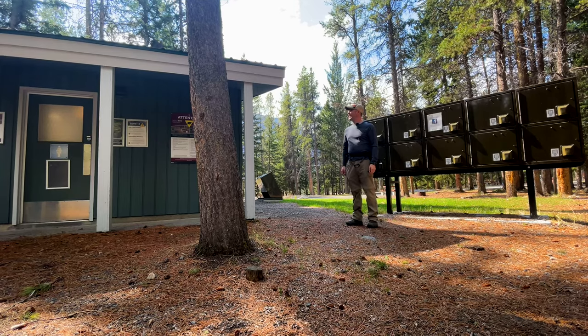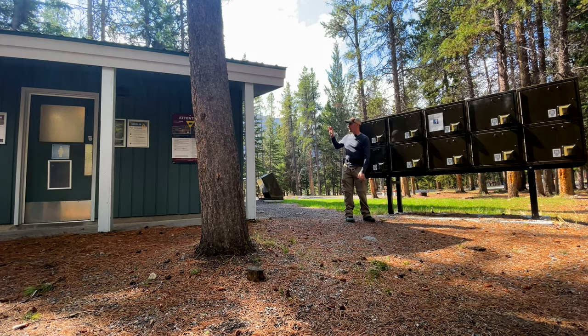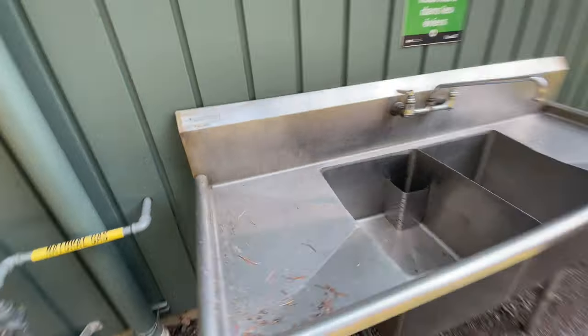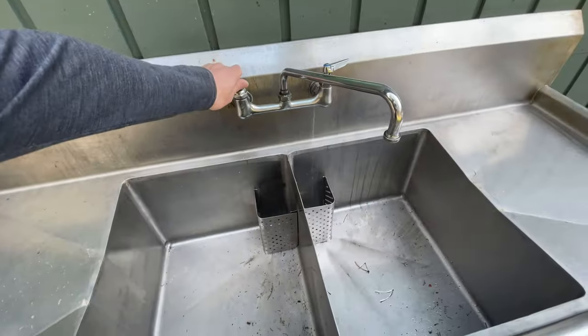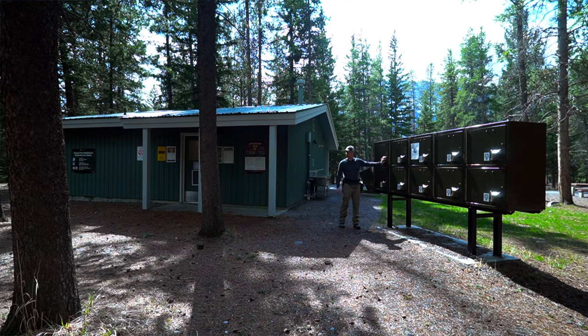This is the actual main spot in Loop B, and these are the washrooms. There are actually two showers in here, and you can see at the far back there's a sink so you can do your dishes. There's also a place here to store your food.